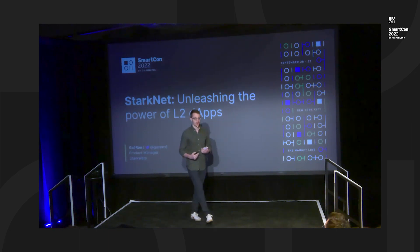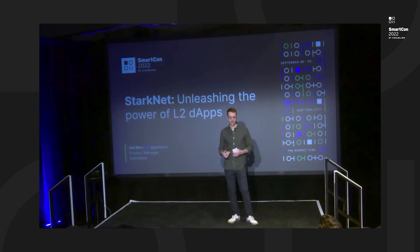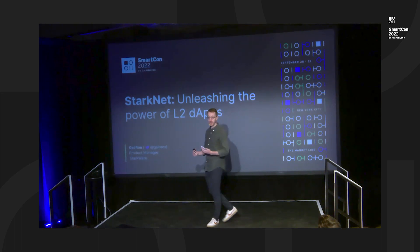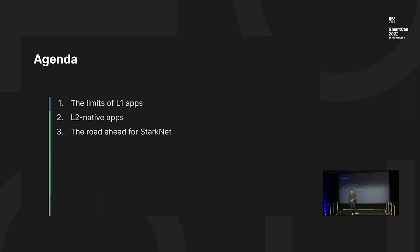Usually in this kind of talk, we talk about how we use Starks. But today, I wanted to talk about why do we need scale for blockchain in the first place. If there's one purpose for this talk, it would be to ignite your imagination to think about what are some new use cases that you or other blockchain developers can build with a network that has cheap and fast transactions that is as secure as the base layer Ethereum. We're going to start with some of the limitations of L1 chains today, then shift to how layer two revolutionizes what app developers can do with blockchain, and conclude with some insight and news about the Starknet roadmap and ecosystem.